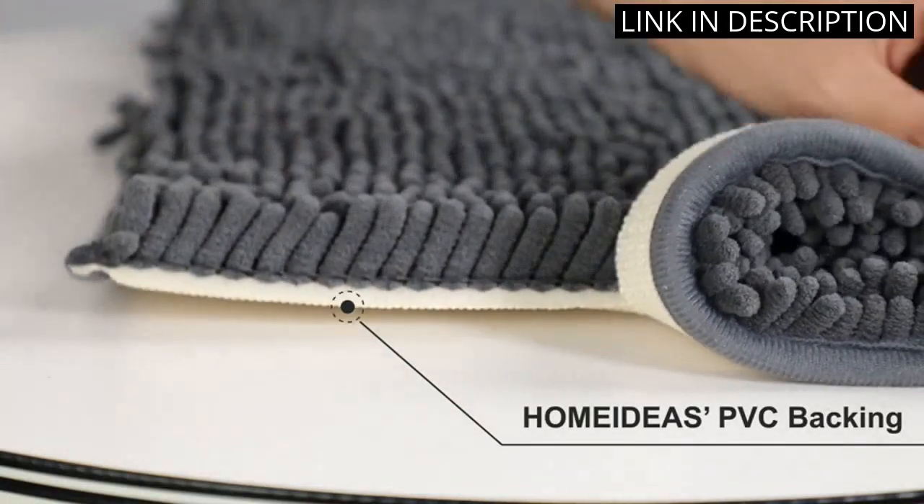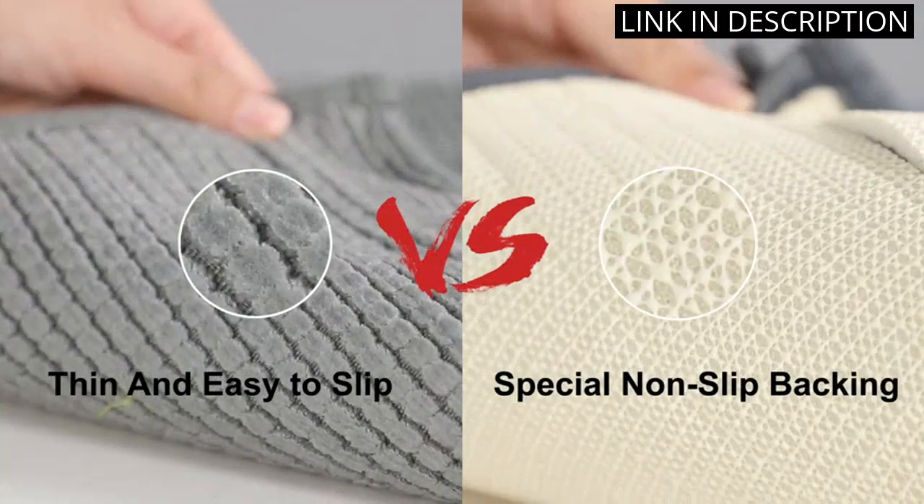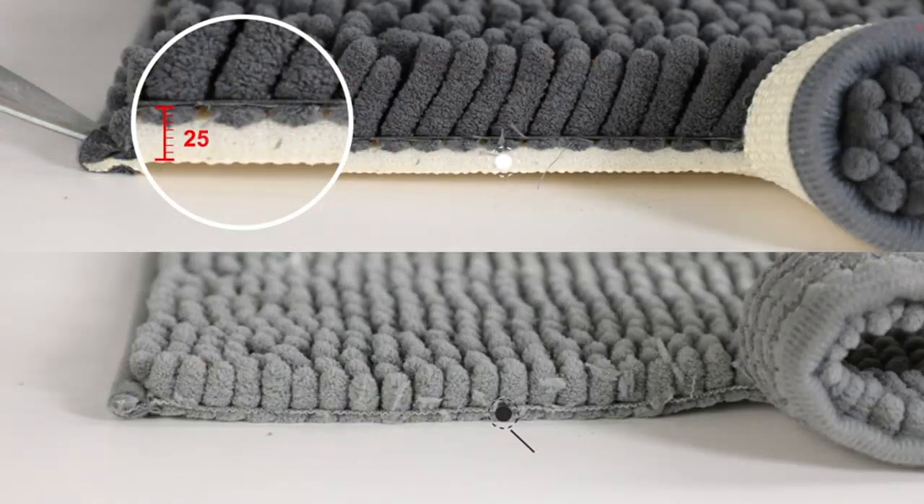This set is a great addition to any bathroom and provides both style and comfort. I highly recommend this set to anyone looking for a high-quality bathroom rug set.